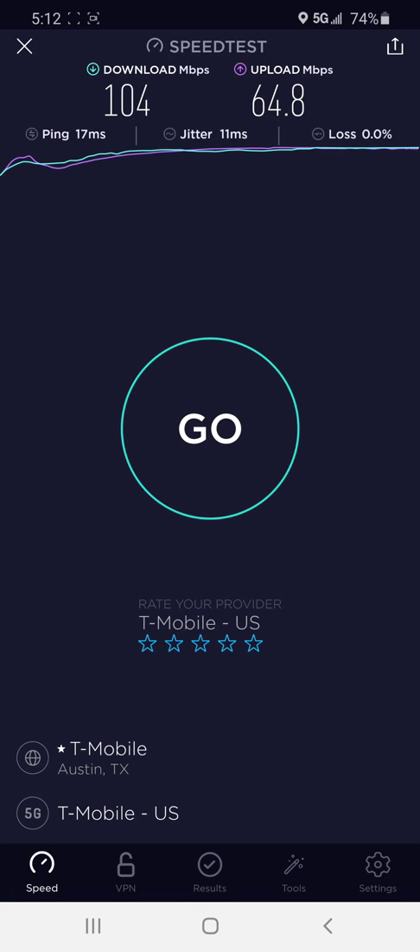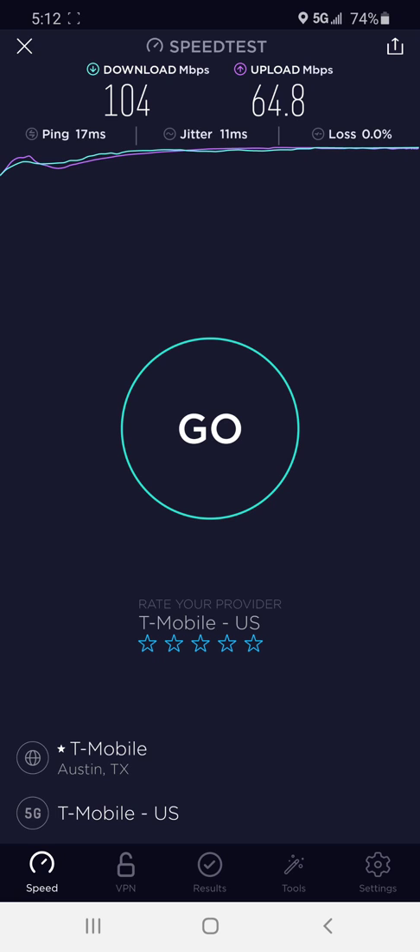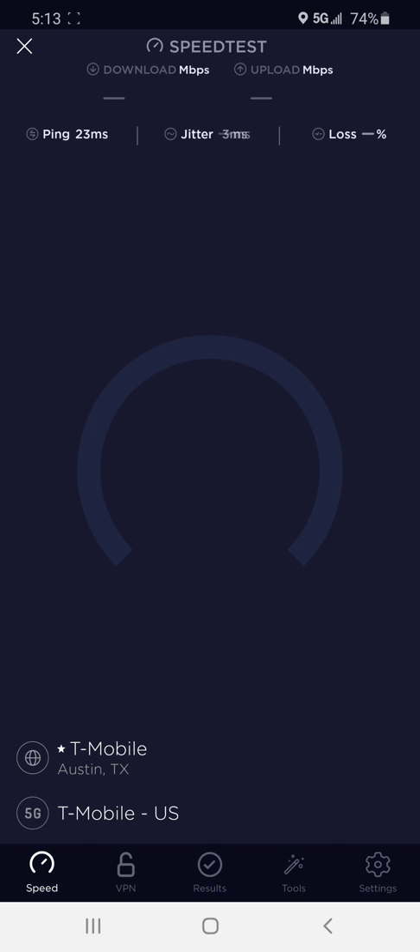Hi everybody, this is the Planet Earth here. Going to be doing some speed tests today. I might have found the fastest upload I've seen on T-Mobile yet. This is the fastest I've seen it on T-Mobile's low-band 5G.